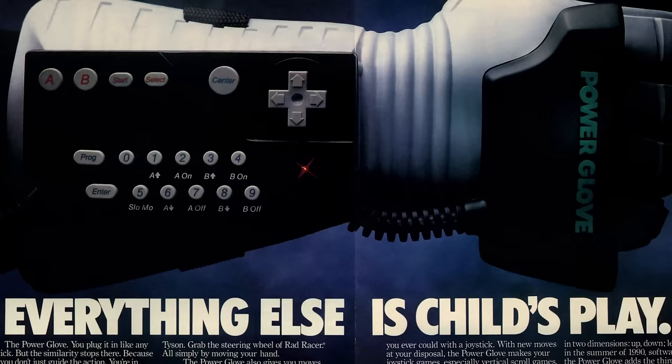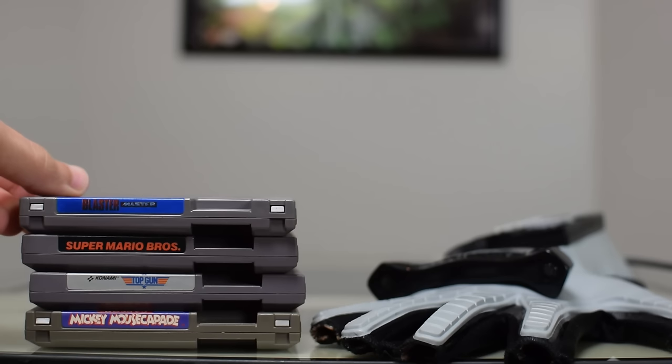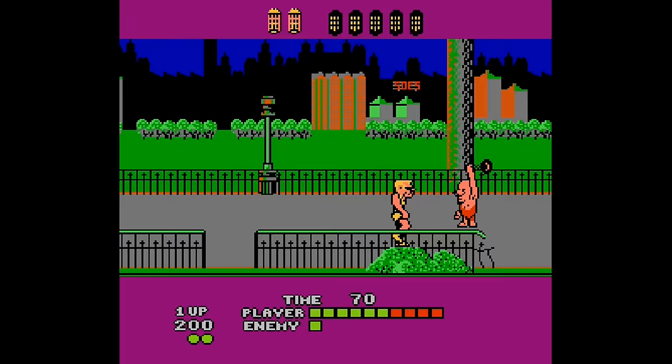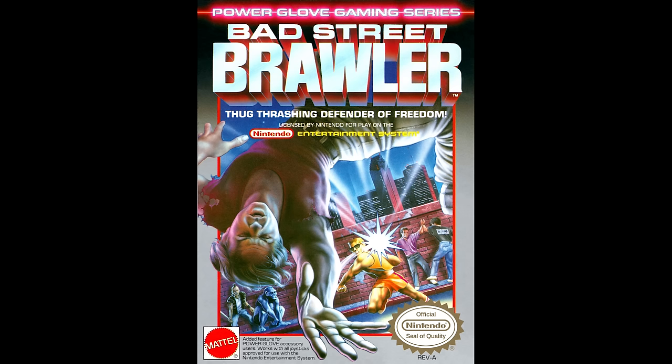The Power Glove brought the NES into the world of virtual reality, but games would need to be made that took advantage of the technology. Mattel simply didn't give themselves enough time. Their plan was two-fold: first, the Power Glove would be compatible with all existing Nintendo games — one employee went through every single game while a programmer created an application translating gestures into the button presses each game expected. Second, Mattel would develop new titles specifically for the glove. To have a Power Glove game at launch, Mattel bought the rights to Beam Software's Bad Street Brawler, a simple side-scrolling beat-em-up, and added glove controls.